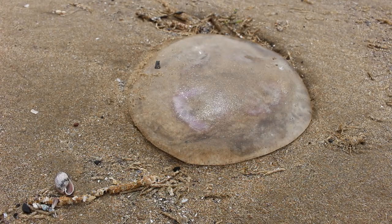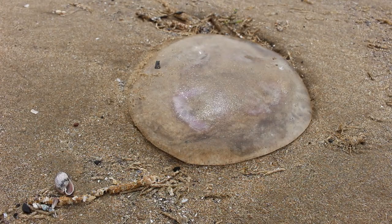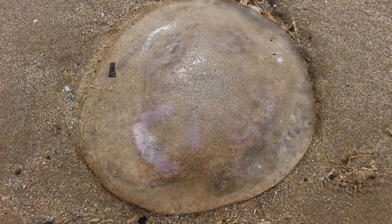The moon jellyfish is harmless and very easy to tell apart from the purple-pink four rings on their top. They are a smaller jelly and have short tentacles. You might not see all four rings when stranded, but there will be enough to identify this one easily.